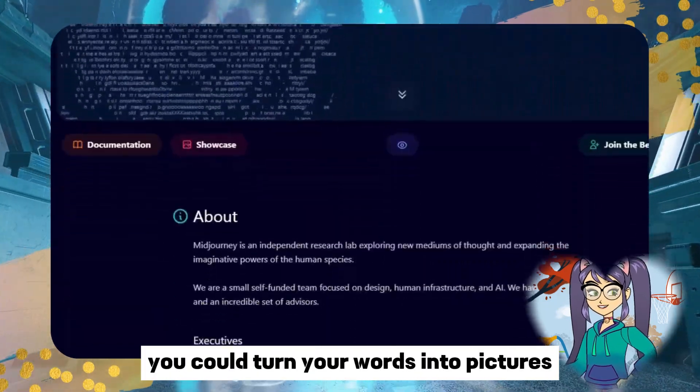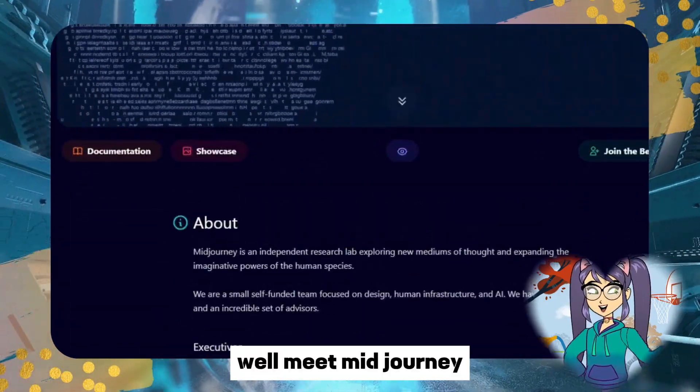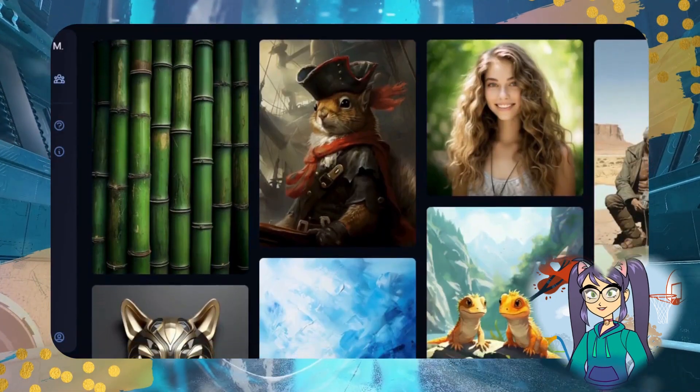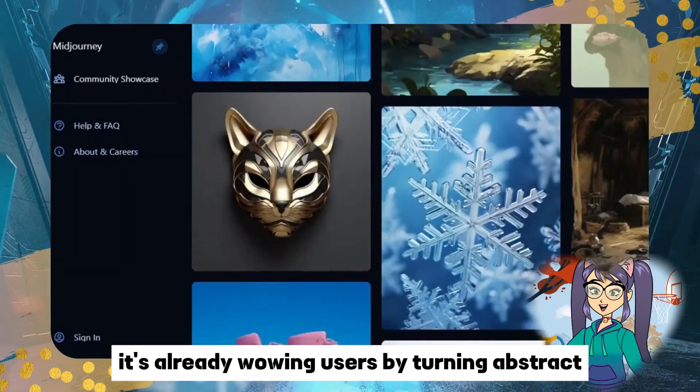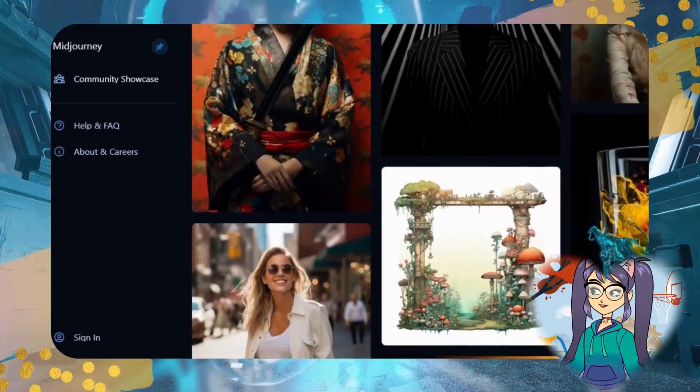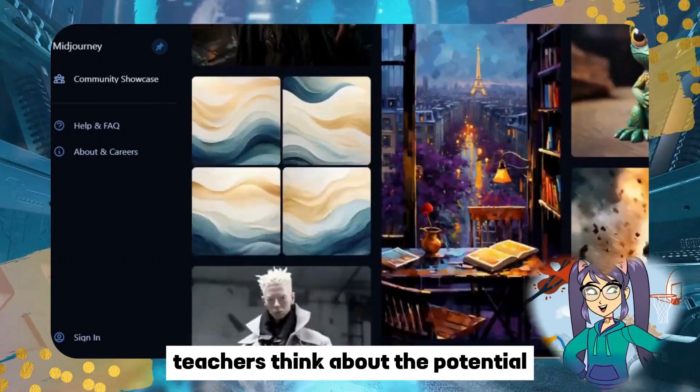Ever wished you could turn your words into pictures? Meet Mid-Journey, the text-to-image AI tool that's making it happen. Though still in development, it's already wowing users by turning abstract descriptions into impressive visuals. Teachers, think about the potential — helping students visualize tricky concepts or creating stunning illustrations for projects.